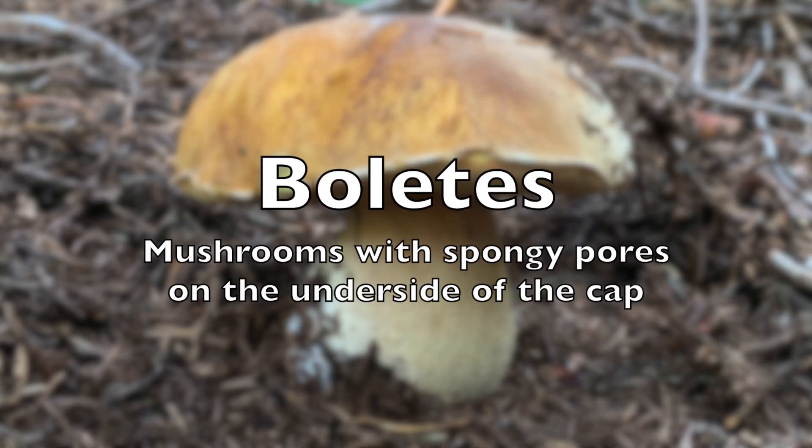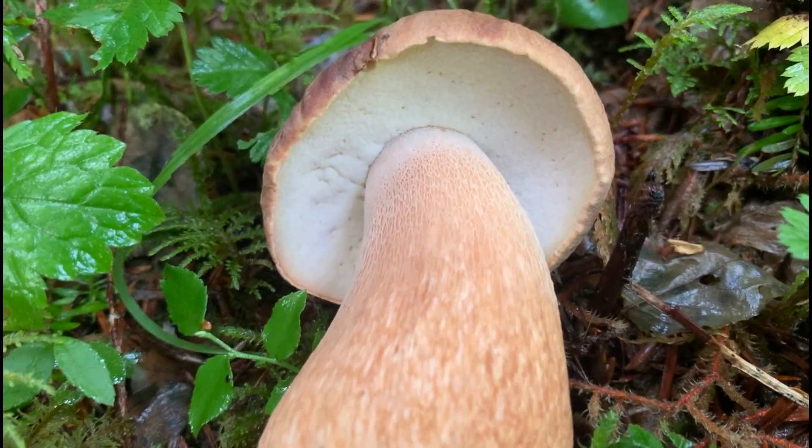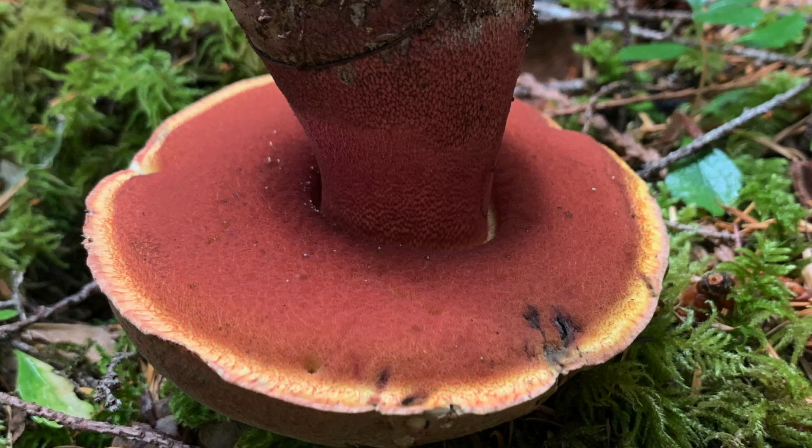Boletes are recognized by the spongy pores on the underside of their caps. This group includes the popular king bolete, also known as porcini or cep. It also includes the slippery jacks and the deadly red-pored bolete.